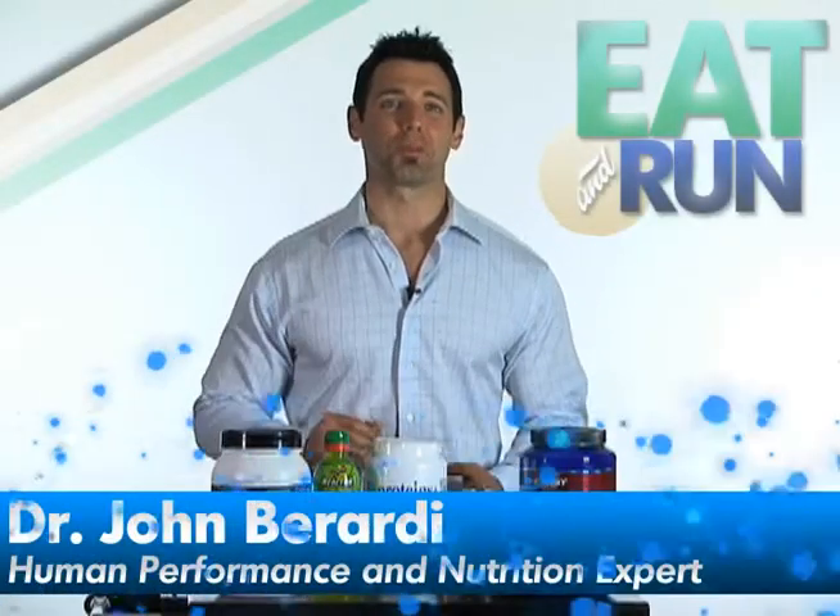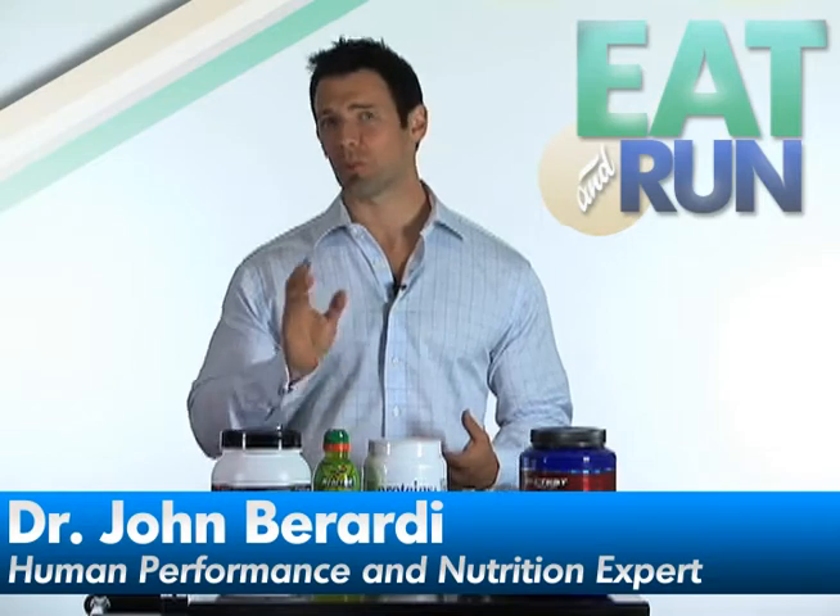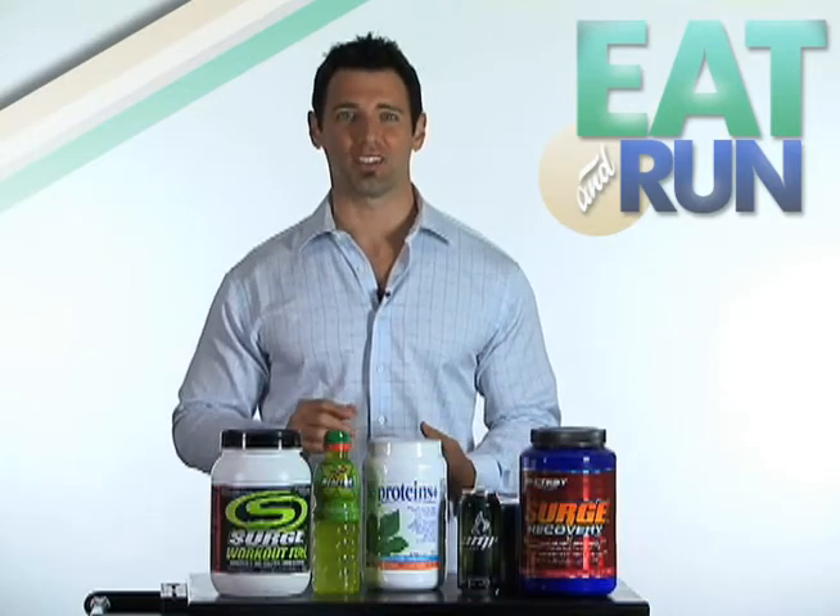Hi, it's Dr. John Berardi here with Competitor.com, and today I'd like to talk about sports drinks for endurance athletes.